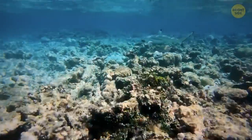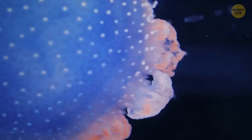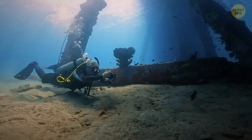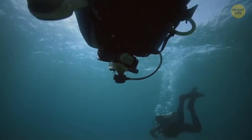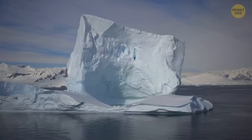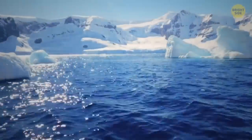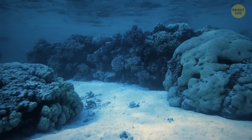Deep-sea creatures can't survive in shallow waters — they've evolved to live under bigger hydrostatic pressure. Humans and other organisms with internal air spaces would be crushed at such depths. That's why deep-sea divers must wear special dive suits designed for higher pressure environments, even when not going as deep as where these giants live.